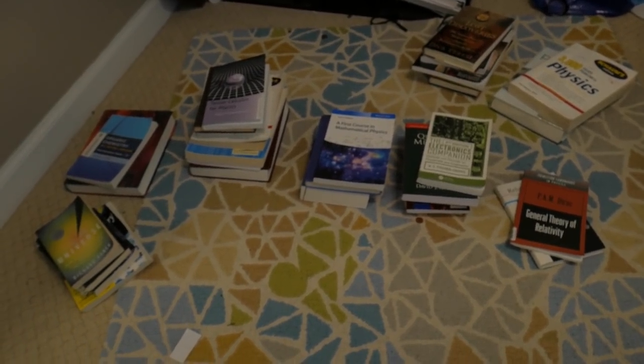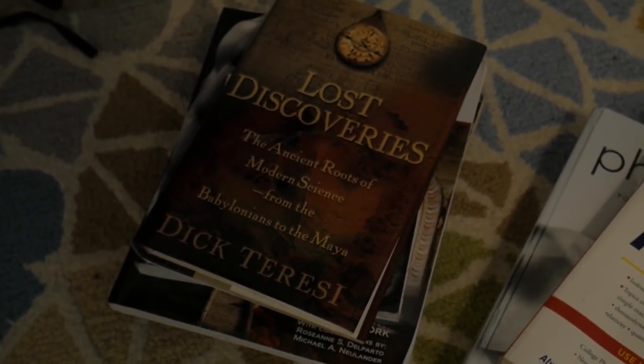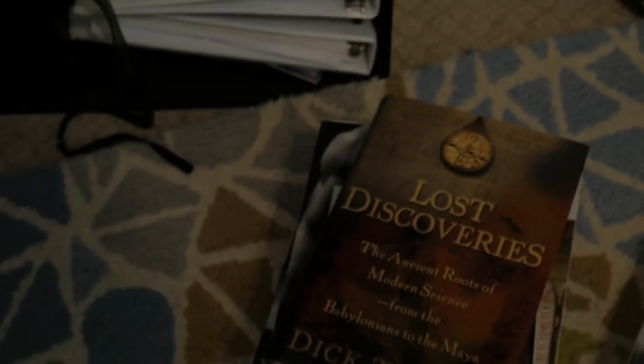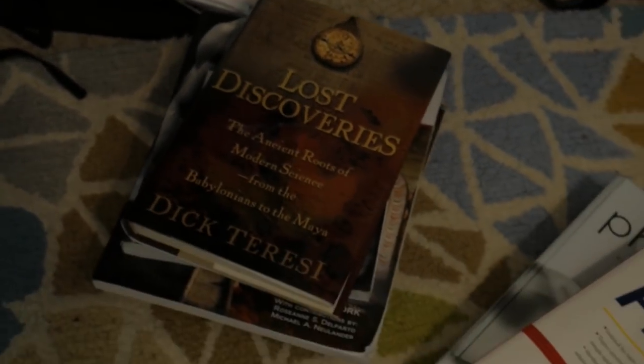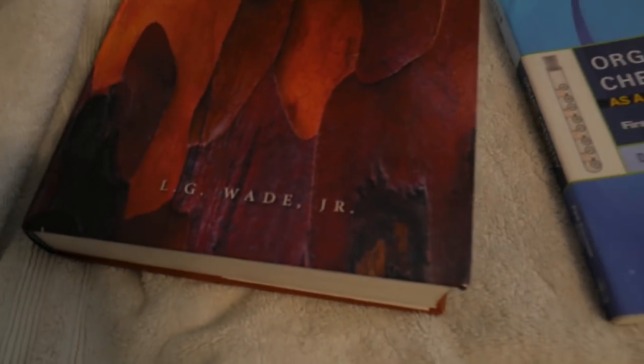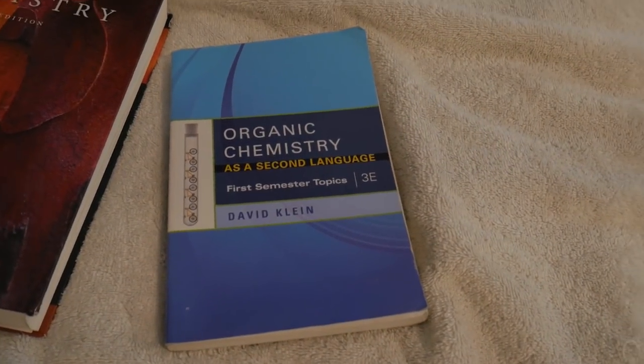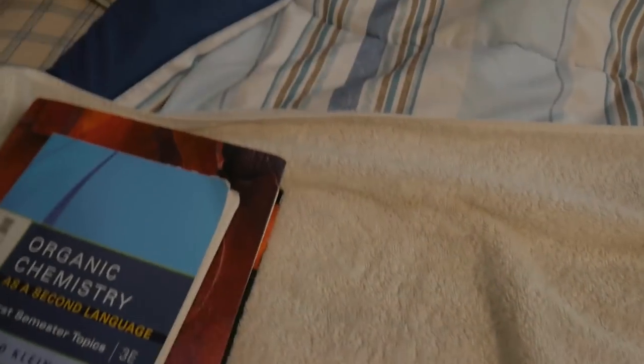Now that I got them more or less sorted, let's talk about them. This section here is a bunch of random books that I really haven't even read, so we're not going to talk about these books. The first two books in a pile that are most unrelated to any of the others are my two books on organic chemistry. One is just the textbook written by Wade, and the other one is a little handbook. I'm going to spend the least amount of time on these because, well, I'm not a chemist.